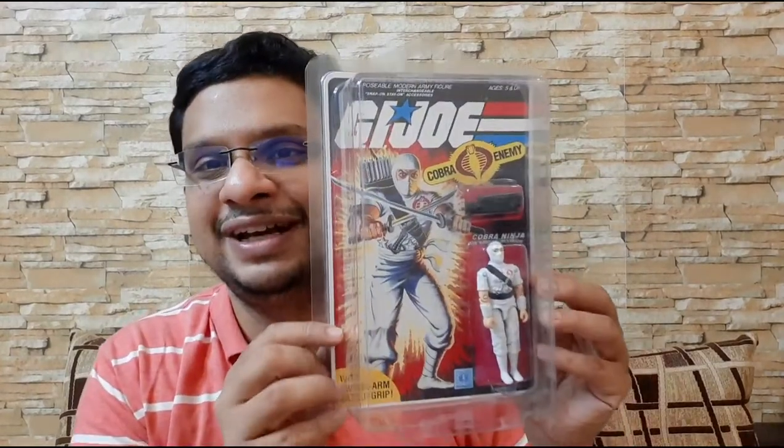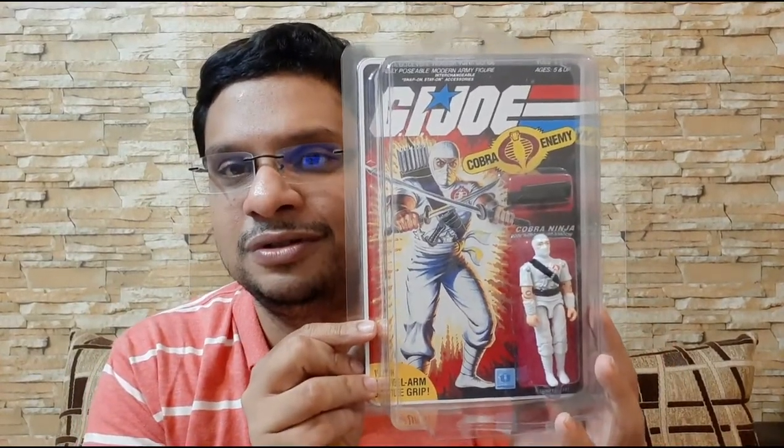I have a very unique MOC figure which is actually one of the most sought-after mint-on-card GI Joe figures. Yes, I'm talking about the 1983 Storm Shadow — this is by far the most sought-after figure. I'm recording this video in 2020 and I was checking eBay listings for Storm Shadow figures that sold. They go for at least a thousand dollars in this condition — starting from a thousand dollars, going up to two to two and a half thousand dollars, which in Indian rupees is anywhere between eighty thousand to two and a half lakh rupees.